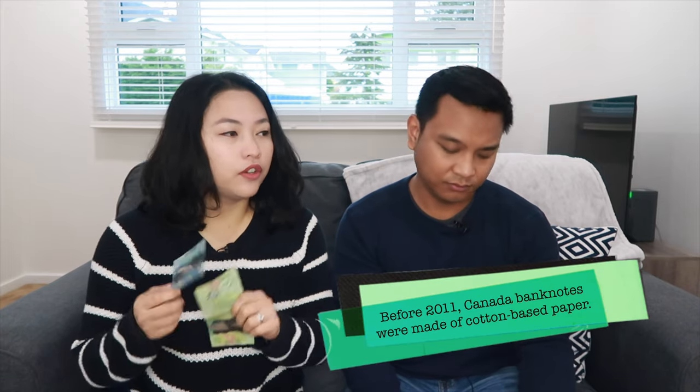So let's start with the easy ones — the bills. Canadian bank notes have different colors so that you can distinguish them from other bills. All of them are the same size, unlike in other countries like Japan and Mexico where they have different sizes per denomination. They are made of polymer, which is a type of plastic, so it makes Canadian bank notes durable and lasts longer. Fun fact: the government started releasing polymer plastic bills in 2011. Before 2011, Canadian bank notes were made of cotton-based paper.